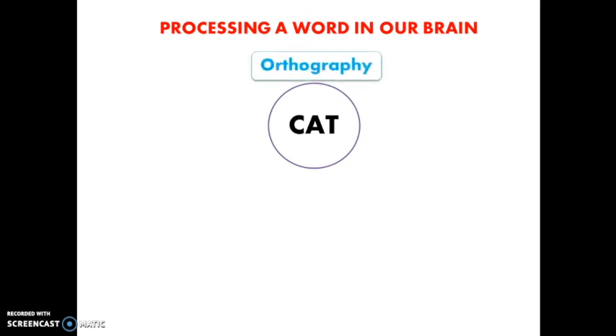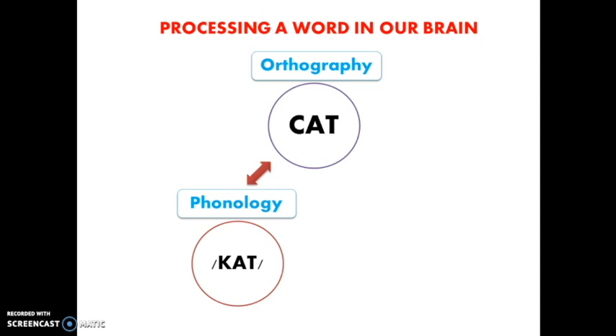Now, how do we learn to read a word? There are different concepts important to explain what happens in our brain when reading. When we read, we first understand the spelling patterns of the visual word forms, which refers to orthography. Then we map those patterns onto the sound structure that we hear in words, which is phonology. And finally, after looking up orthography and phonology, we have access to meaning, which refers to semantics.